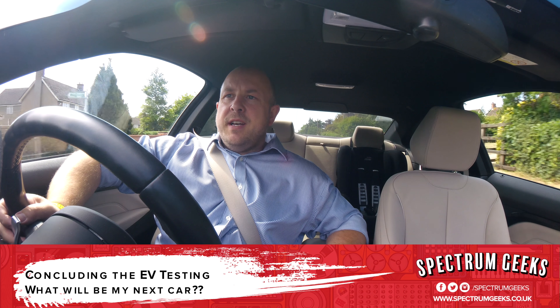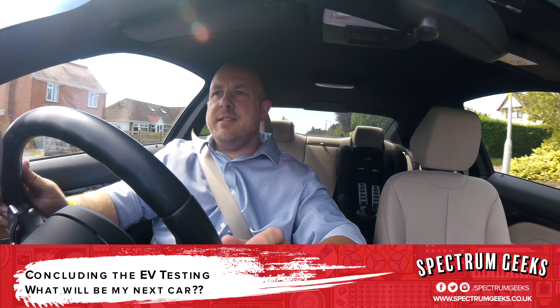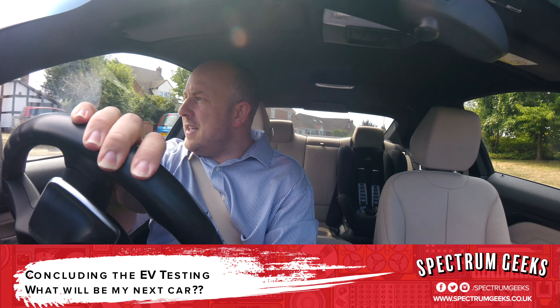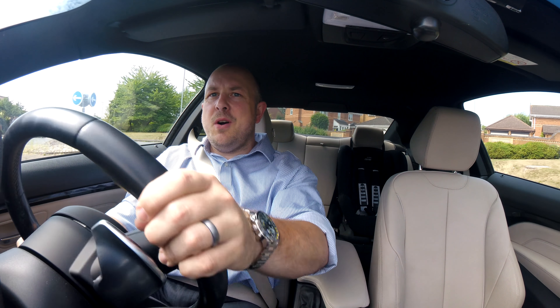Apologies if there's a bit of background noise — it's currently 29 degrees here in the UK and I need to have the aircon a little bit because I've got a shirt on and it's a little bit hot.